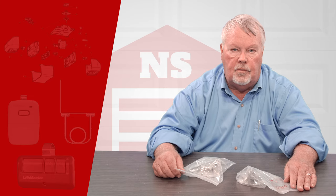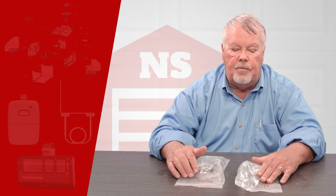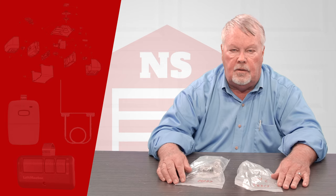Hi, I'm Mark from NorthShoreCommercialDoor.com. Today we're doing product introductions and our product today is a product of TODCO.